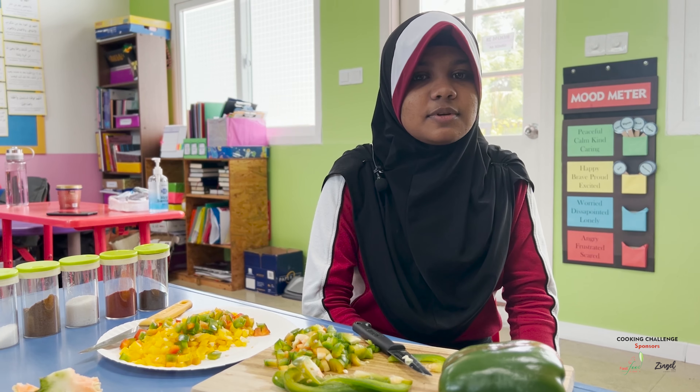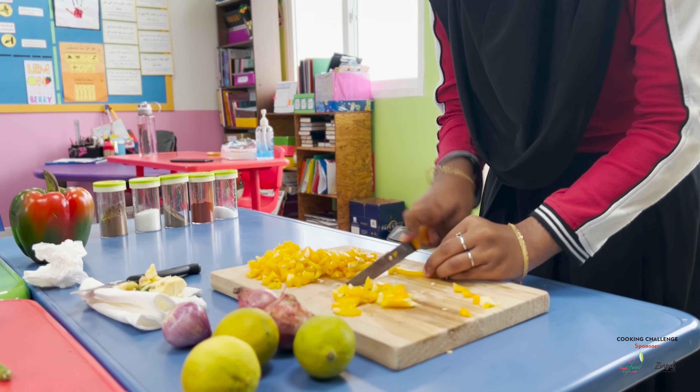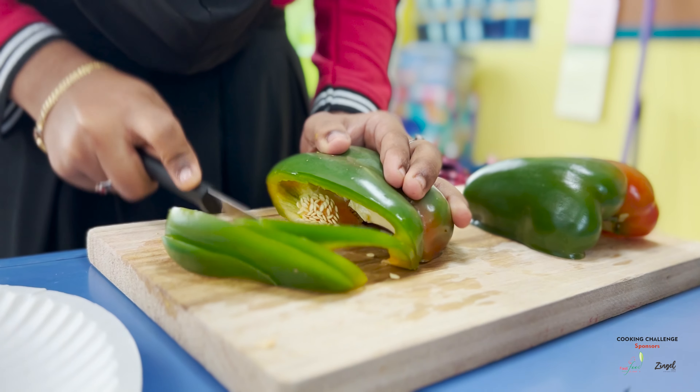I love chopping vegetables and I also help my mother with cooking. We also learn cutting skills at school.